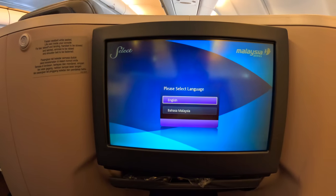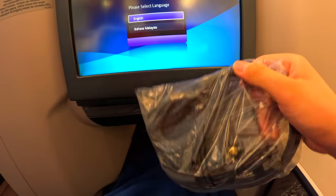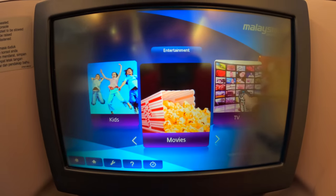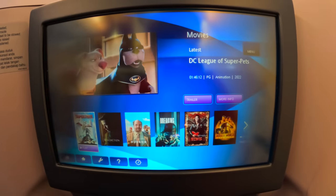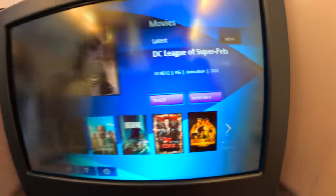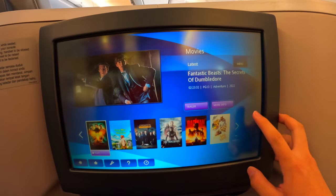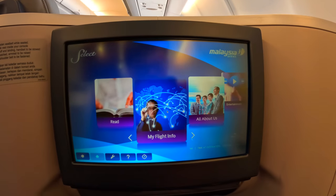Let's have a look at the in-flight entertainment system. In the pocket below there is a very basic noise-cancelling headphone. The 16-inch HD screen is a touchscreen and can also be controlled with the remote. The system is available in both English and Malay and offers a decent selection of movies including recent releases and TV shows. You can also check out the flight path.